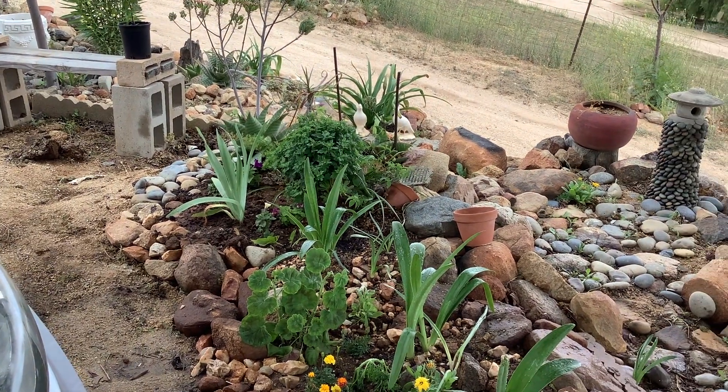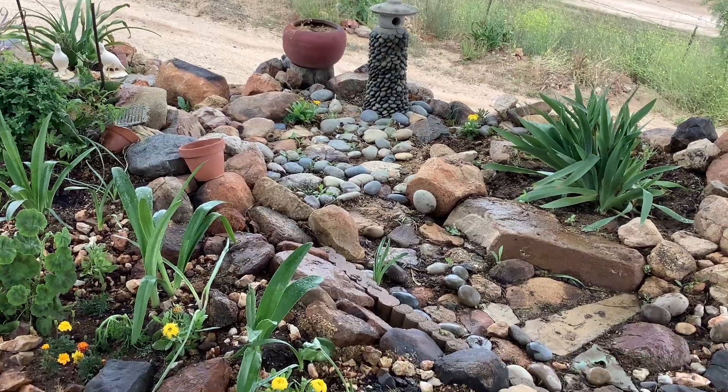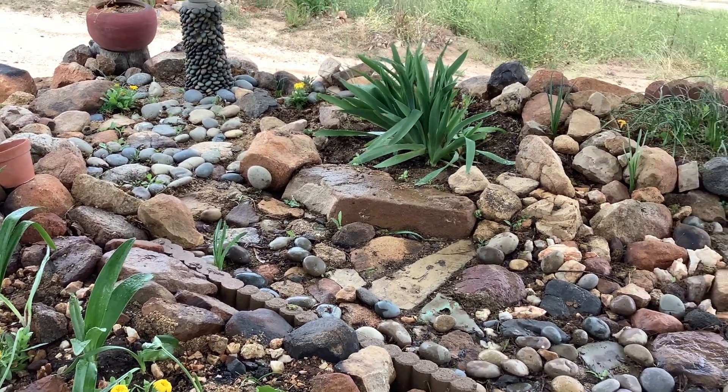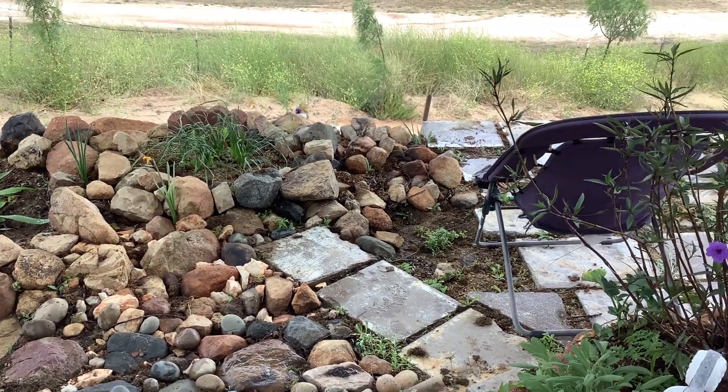I'm doing little clips because if I walk around it's just going to be all jiggly and crazy. So you can see there's a lot of flowers coming up. We spread seeds in the rocks and every time we turn around something's in bloom and there's another flower.